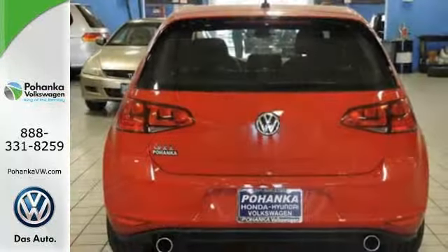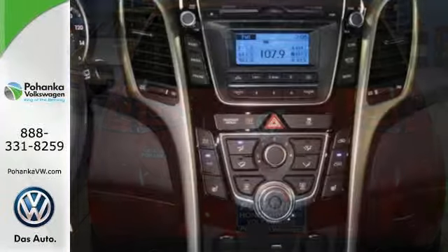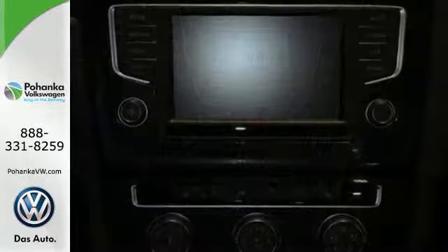You've always got your phone. You always have your car. And now they work together with Carnet with AppConnect. In the case of an emergency, the Intelligent Crash Response System is standing by.